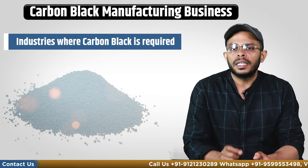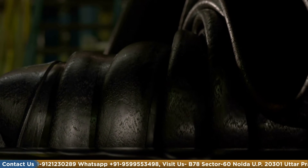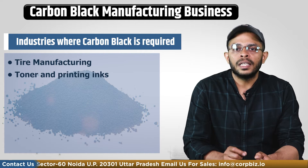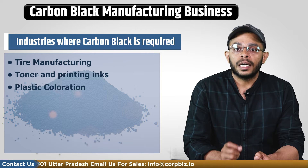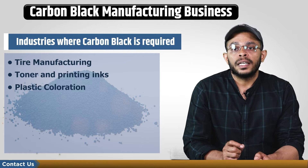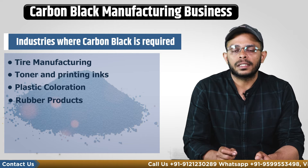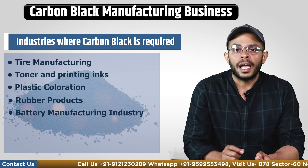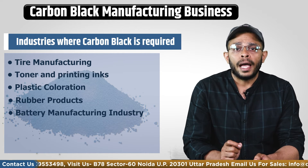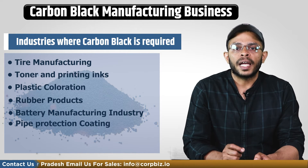The demand for carbon black will also come from tire manufacturing, where it is used as a reinforcing filler. In toner and printing inks it is used as a pigment in printing inks, coatings, paints and other coloring applications. For plastic colors, it provides a deep black color during manufacturing that is resistant to fading. In rubber products it serves as a reinforcing filler in hoses, seals and gaskets. In battery manufacturing it acts as a conductive additive that helps improve battery performance and efficiency. As pipe protection coatings, carbon black is applied on pipes and offers protection from mechanical degradation.